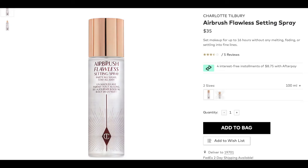To set the face, Beautylish carries a lot of Charlotte Tilbury. I love her Airbrush Flawless Setting Spray, so let's go ahead and throw some of that on. Beautiful.